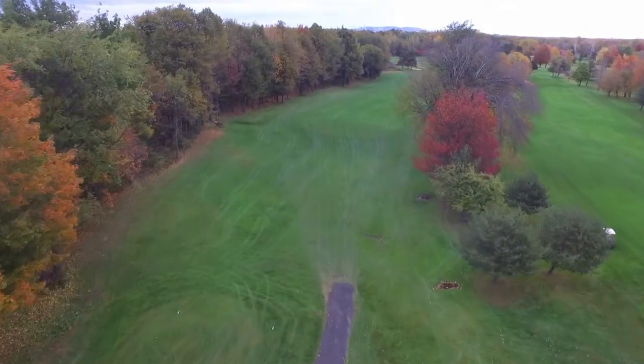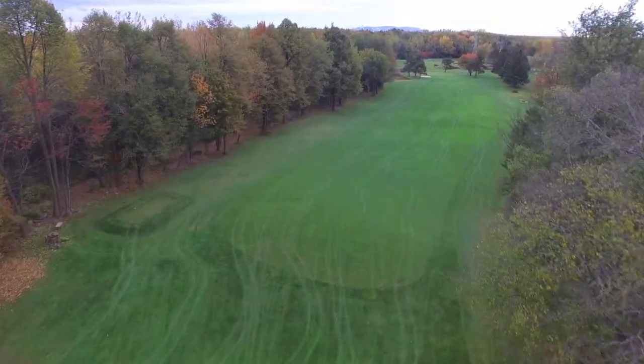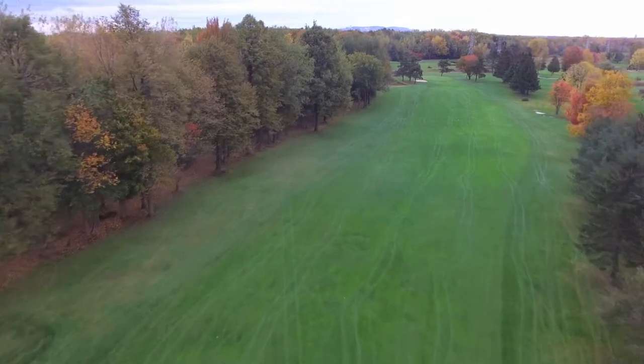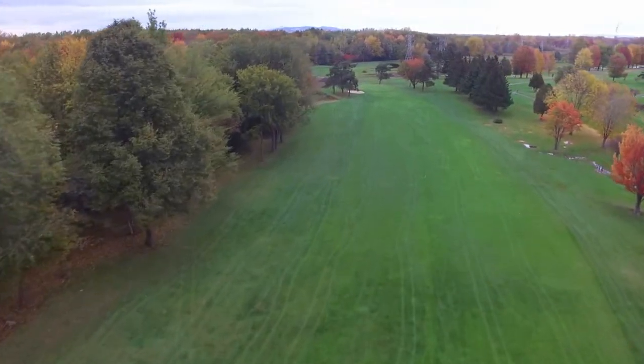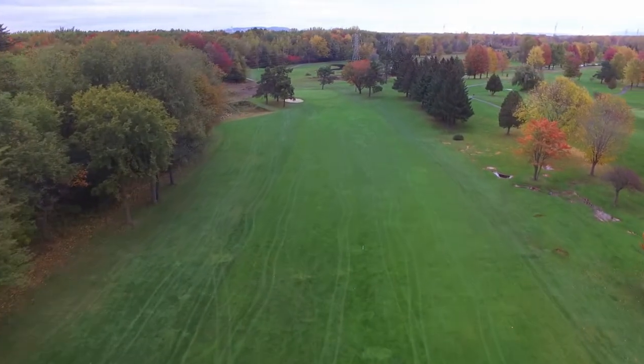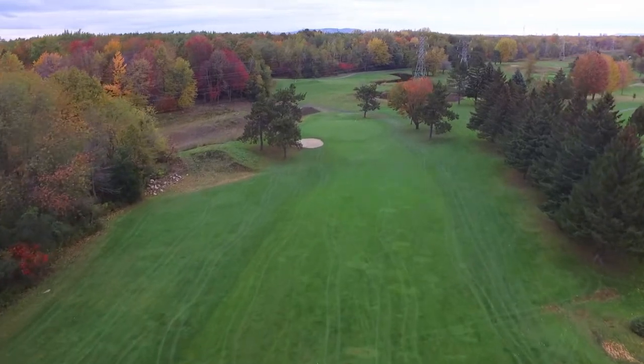This is a great driving hole with deep, dense forest along the left side, so our left-handed friends with the slice need to be careful. The approach shot is to a deceptively benign looking green with a newly remade solo bunker on the front left which can be trouble, and all shots going long over this green usually result in a lost ball.